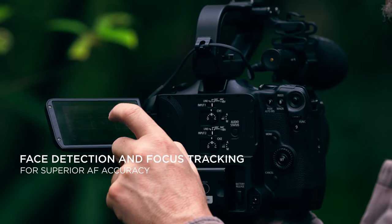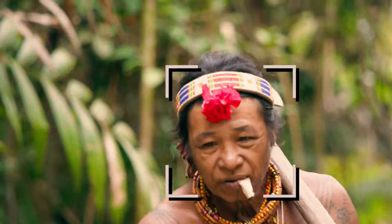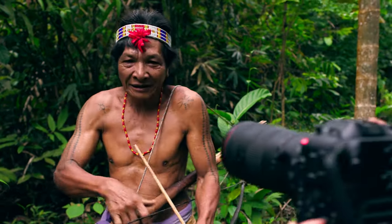Keeping your subject in focus can be quite difficult, especially at the maximum aperture. But the C70 nailed it. The autofocus of this lens is incredible — you never miss a shot.